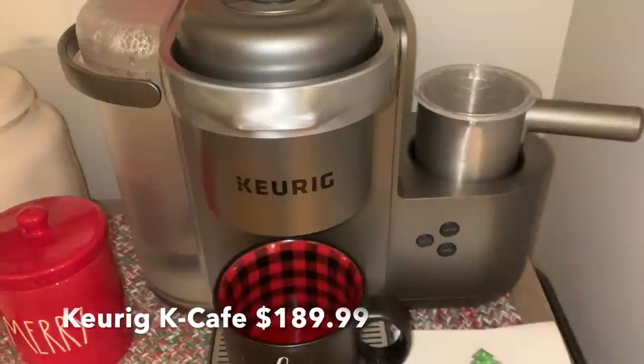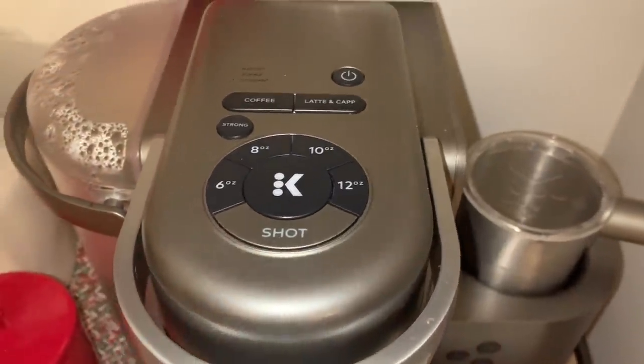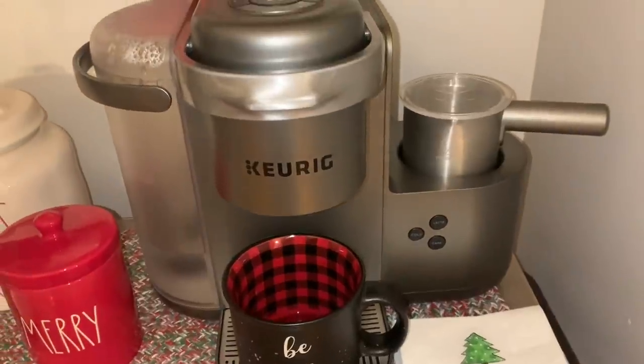The last two things I want to share: first, my Keurig K Cafe. I love this. It has so many features — you can do six, eight, or ten-ounce coffees, espresso shots, and you can froth milk for cappuccinos or lattes, either hot or cold for iced drinks. I highly recommend the Keurig K Cafe. We've had it for over a year and a half with zero regrets and no problems at all.